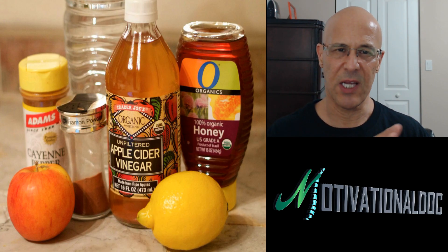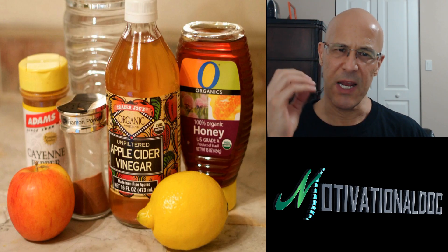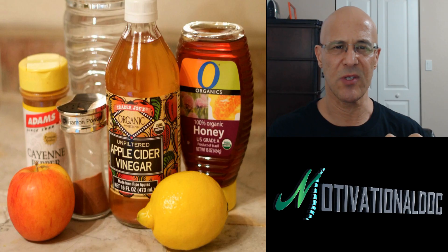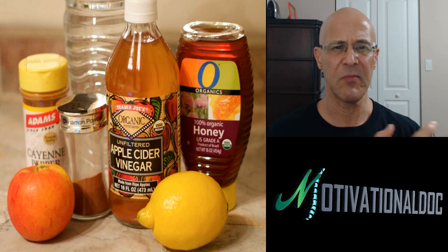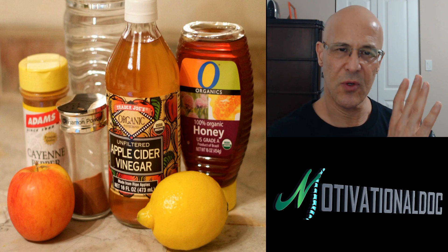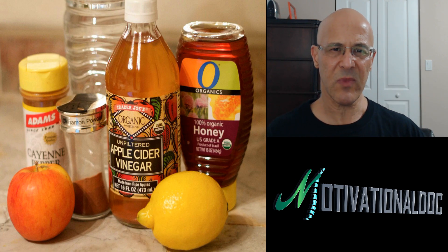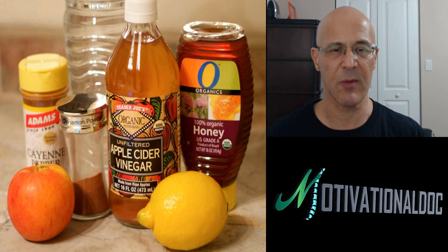The cinnamon is excellent, as we know, for sugars. The cayenne pepper — when I say it booms, it really gets that circulatory system moving, increases the metabolism, opens up the vessels, gets rid of clotting, and cleanses your whole entire vascular system. For people who are looking to lose weight and boost up your metabolism, this is something for you because it really will do the job.